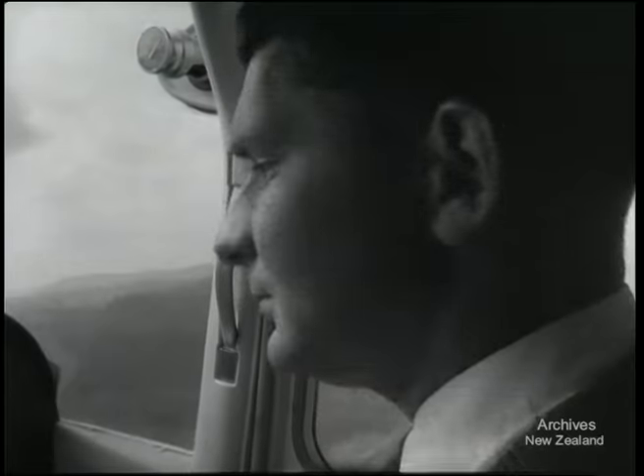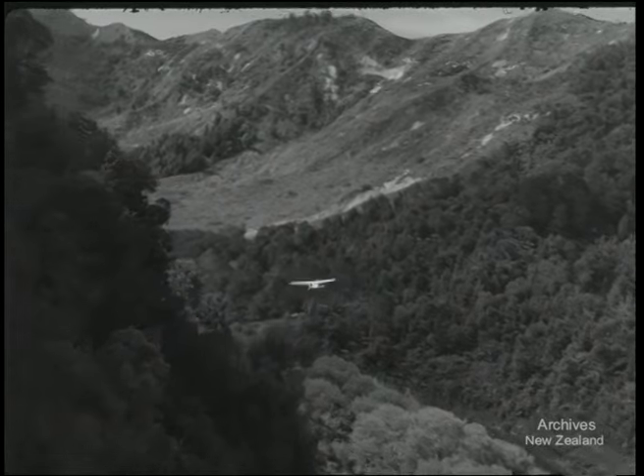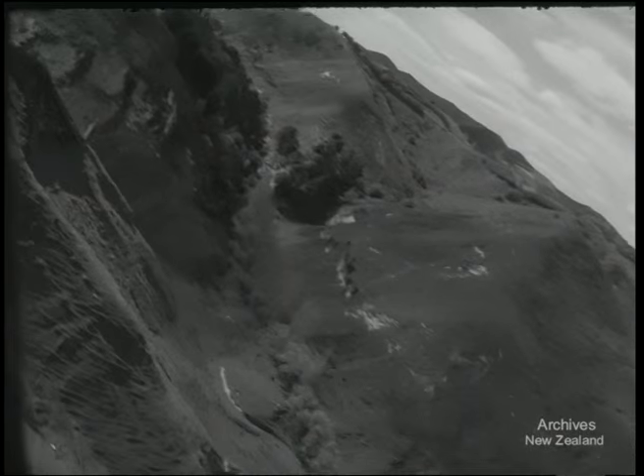The types of airstrip vary. Some follow the ridges with one-to-four gradients, while others are dead flat in the valleys. Wherever they land, an overshoot means disaster.